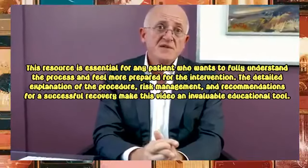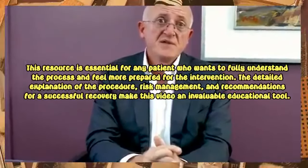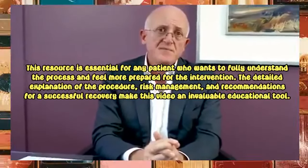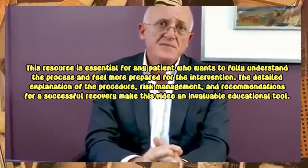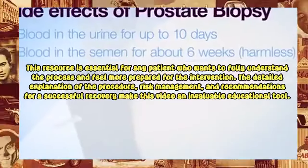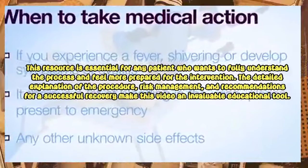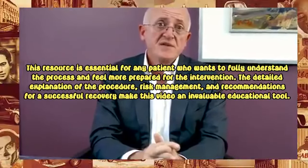This video is intended to be used in conjunction with the information leaflets you've been provided. The detailed explanation of the procedure, risk management, and recommendations for a successful recovery make this video an invaluable educational tool.